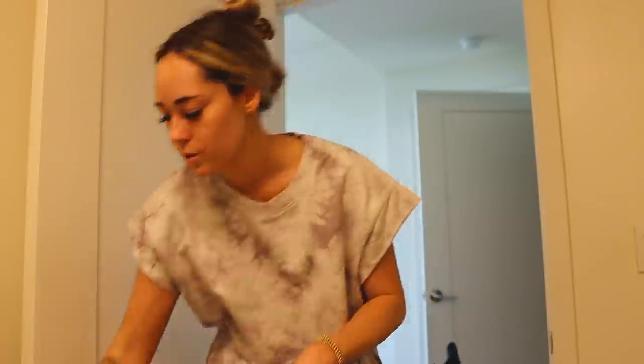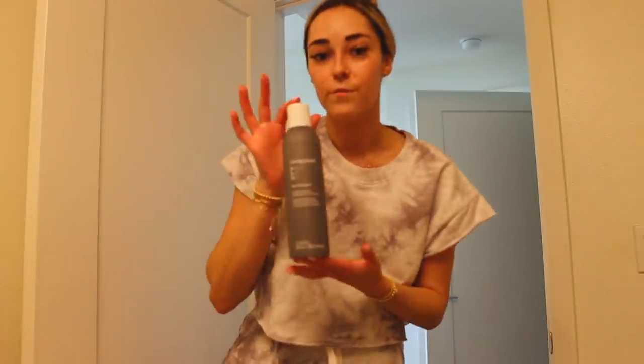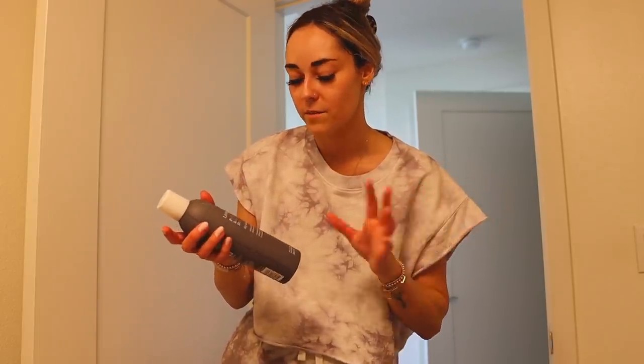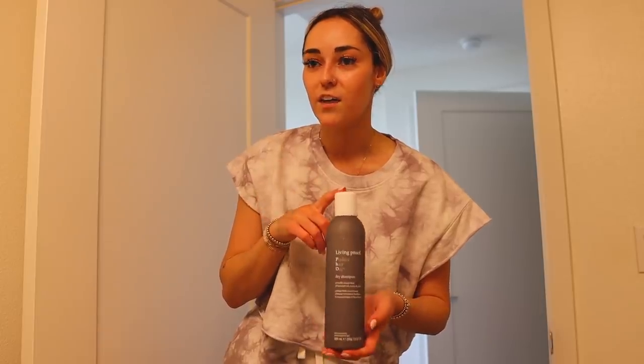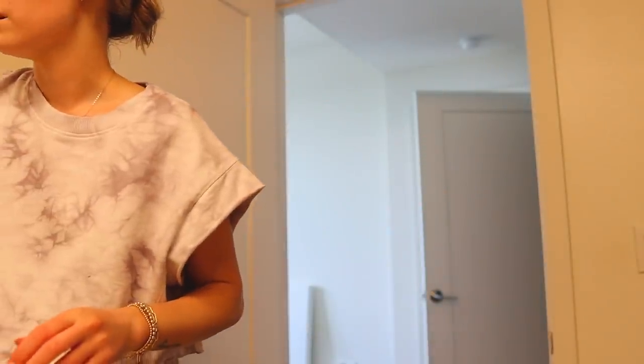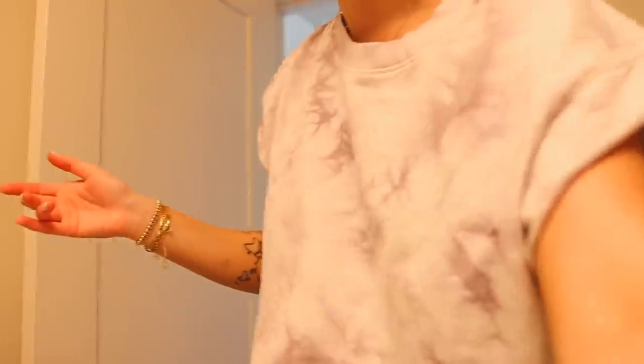At Sephora I ended up picking up the gradual tan which I already showed you. I also got more of my favorite dry shampoo — this is going to be my go-to for a very long time, I'm obsessed. I used to use it and then I don't know why I ever stopped. I get the jumbo bottles, they're amazing. And then I ordered more of the matte screen sunscreen — if you struggle with oily skin this stuff is amazing. I was almost out and they didn't have any in stock in the store so I ordered it and it will be arriving soon.